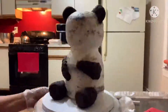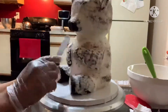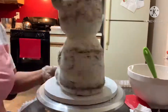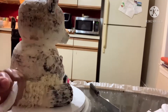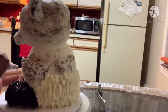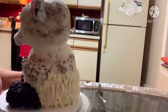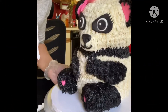Now it's time for the details. Let's add some textured buttercream to give it a furry look. It's a cute little panda cake.